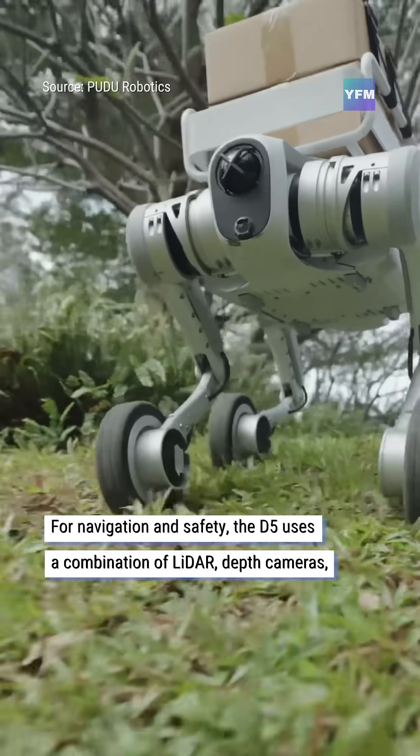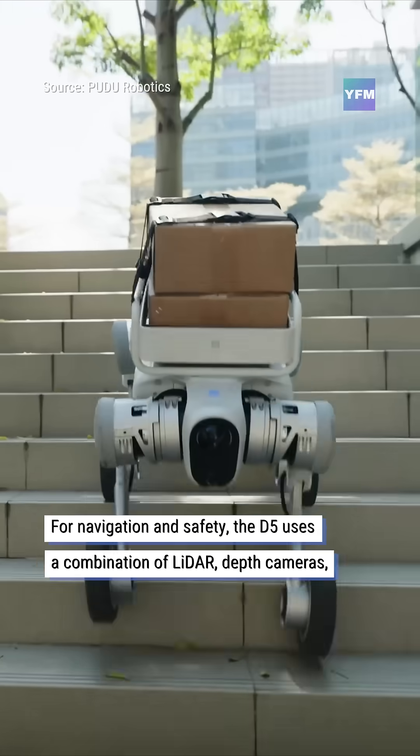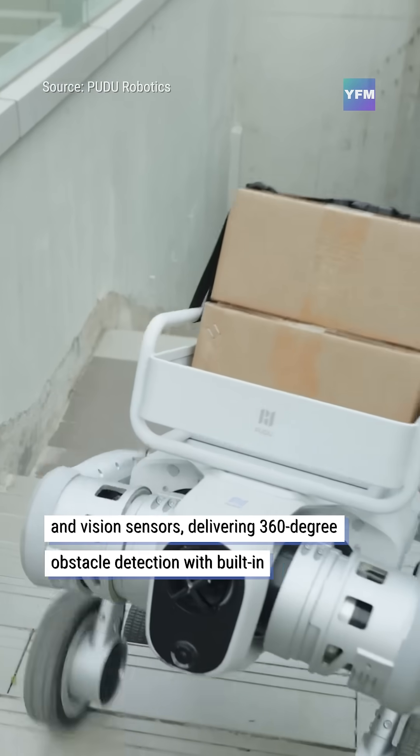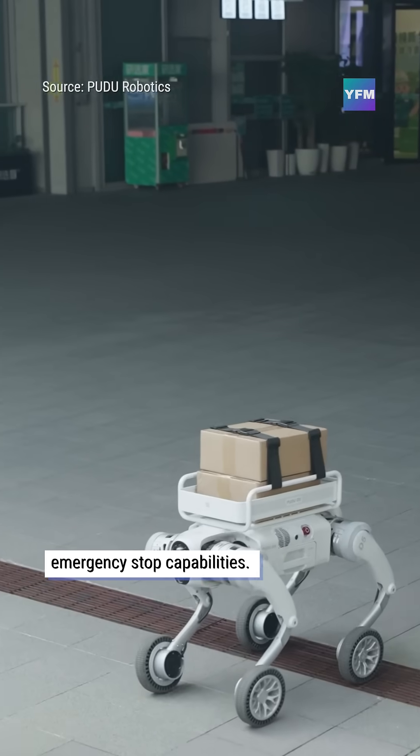For navigation and safety, the D5 uses a combination of LiDAR, depth cameras, and vision sensors, delivering 360-degree obstacle detection with built-in emergency stop capabilities.